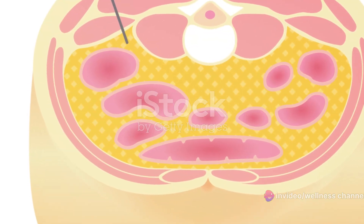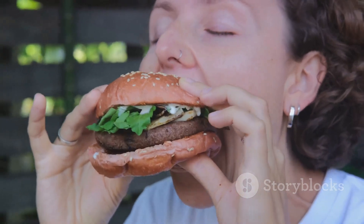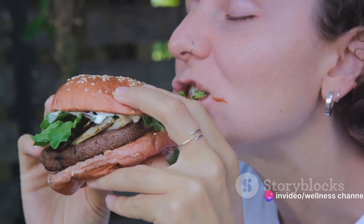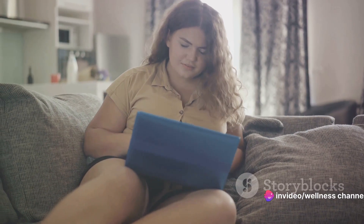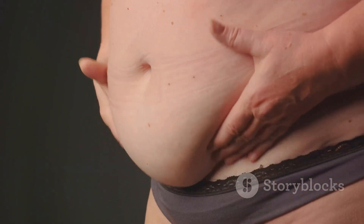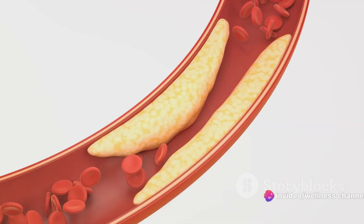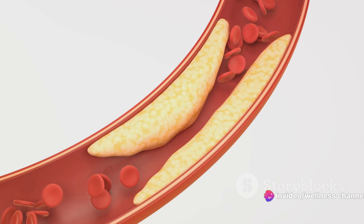Now, why does it accumulate? The culprits are usually lifestyle choices. A diet rich in processed foods and sugars can lead to a surplus of calories, which your body then stores as fat. Lack of physical activity can also contribute by reducing the number of calories you burn daily. Not all belly fat is created equal — while subcutaneous fat is relatively harmless, visceral fat can be a silent health hazard, potentially leading to serious health issues like heart disease and diabetes.